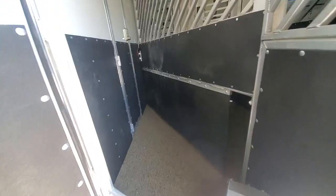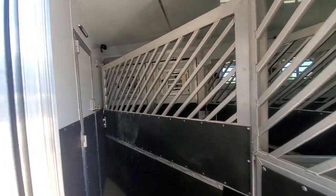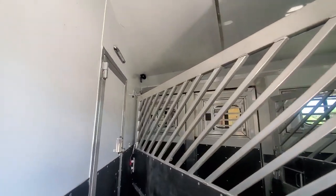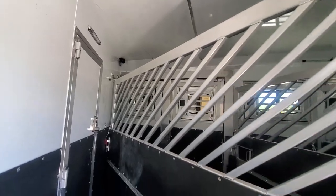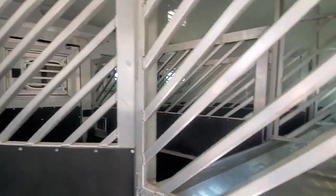Looking into the first stall — it's got a poly-last poured floor in it. This trailer has the camera system; it's got stall cameras and a back-up camera on it. Every gate has a hanging mat with a high-top divider in it. All flow-through gates.